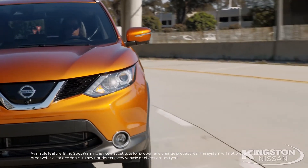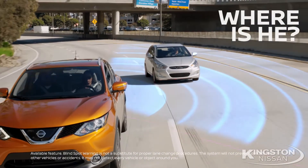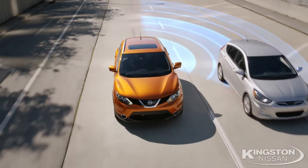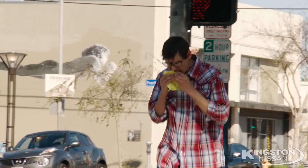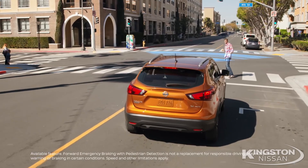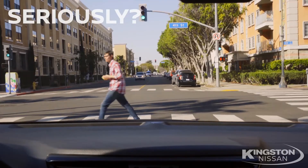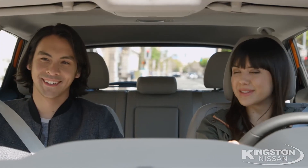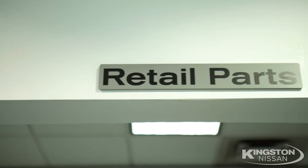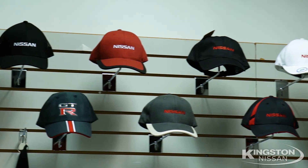And of course blind spot warning, which detects those vehicles in your blind spot area while traveling, keeping you safe and sound. And our award-winning forward emergency braking with pedestrian detection will help you and others stay safe and keep you on your way. And don't forget to accessorize your new Nissan with genuine Nissan parts, accessories, and apparel.